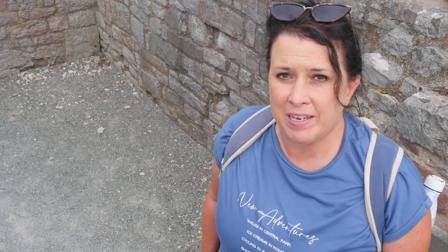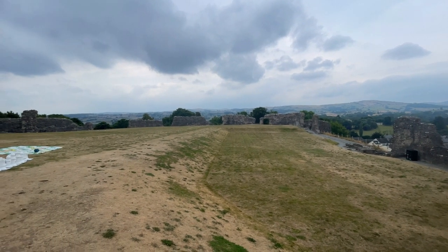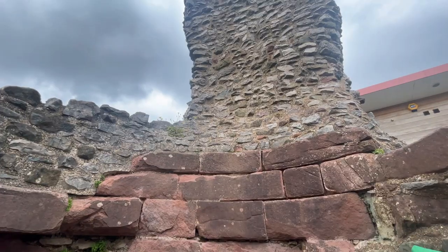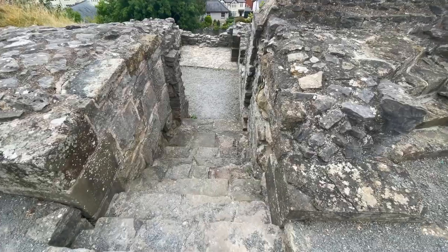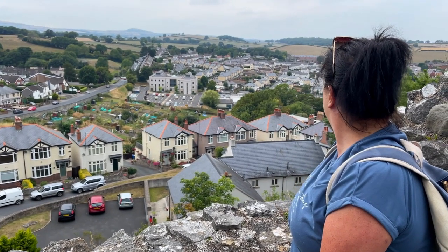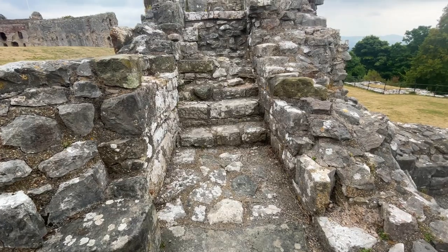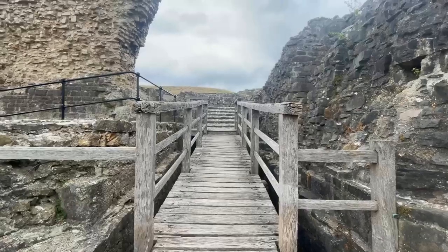Denbigh Castle and the town walls were built in 1282 on the order of King Edward I. Tickets are bought from the gift shop just inside the gatehouse — when we visited it was £4.80 per adult. Once inside, you are presented with a really vast castle with absolutely stunning views over the Vale of Clwyd. Edward I gave the job of constructing the castle to Henry de Lacy, Earl of Lincoln, one of the King's most successful military leaders. There are information boards all around the site describing the different parts of the castle. We're heading to the Postern Gate — the back entrance.